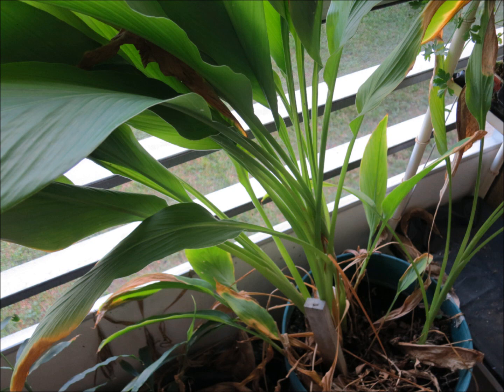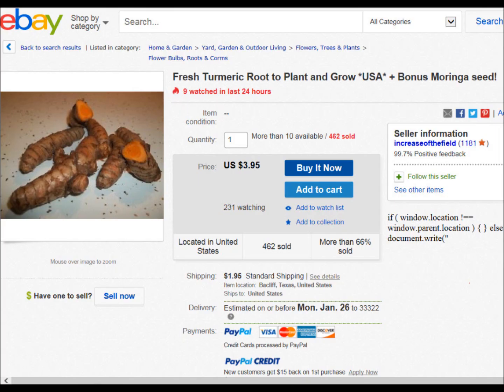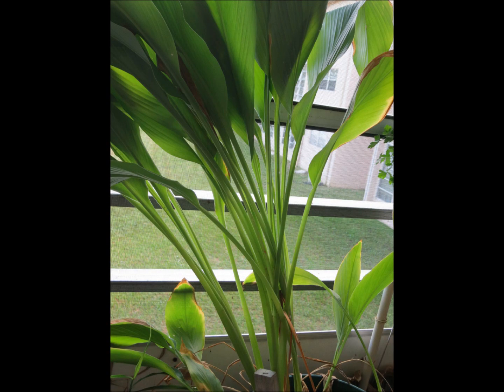Where can you get turmeric? I initially found it in the spice section of my store for two bucks for two ounces, but you can buy much larger amounts more cheaply on Amazon. You can also grow turmeric as a houseplant or in your garden — it's an extremely easy plant to grow with very few pests. I'm growing some on my balcony from tubers I bought from a woman on Etsy, since I couldn't find them hardly anywhere else.